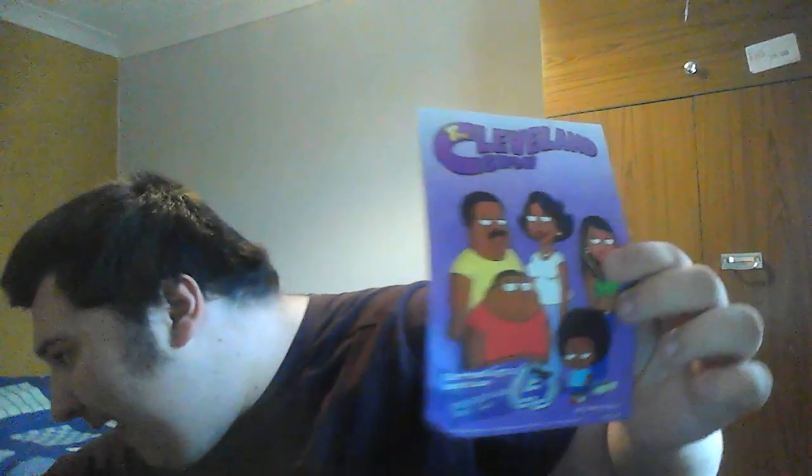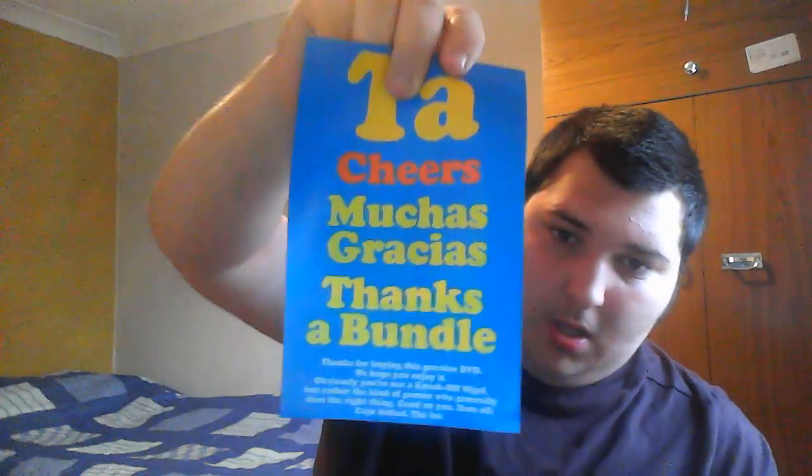Next we have a Cleveland Show leaflet, though I don't actually own the Cleveland Show — it must have been a promotional leaflet inside one of the box sets to buy it. There's also just a generic 'thanks for buying this genuine DVD' anti-piracy notice.